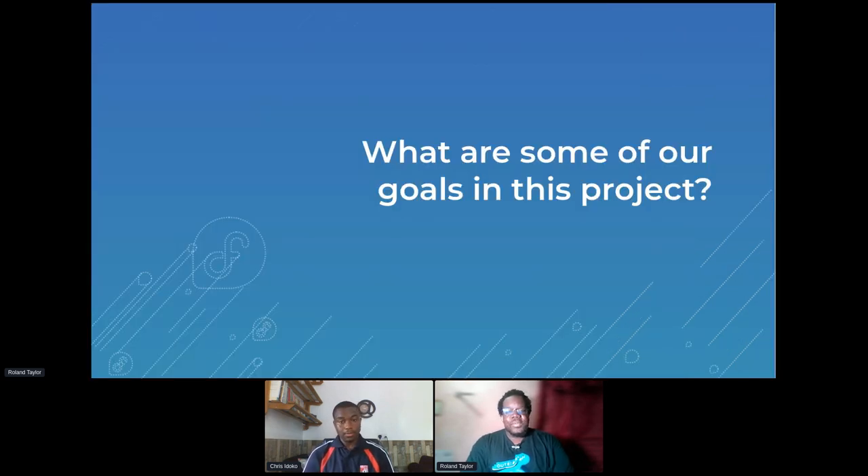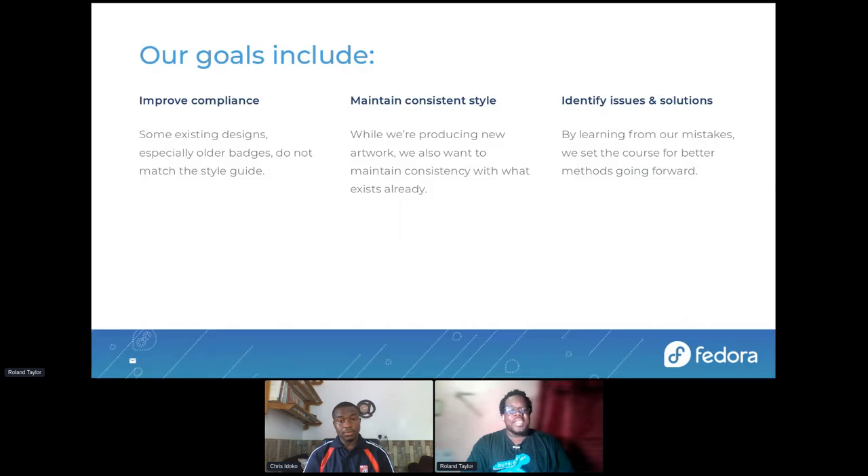So what are some of the goals we had in this project? Some of the goals were to improve compliance, because some existing older designs did not match the style guide — that's one of the things we really wanted to make consistent, to have everything matching up with the style guide. We also wanted to maintain a consistent style. While producing new artwork, we wanted to maintain consistency with what already existed. Fedora is a community and many people across the years have worked on this project, on badges especially. We wanted to respect and honor what they had done and not erase their work.